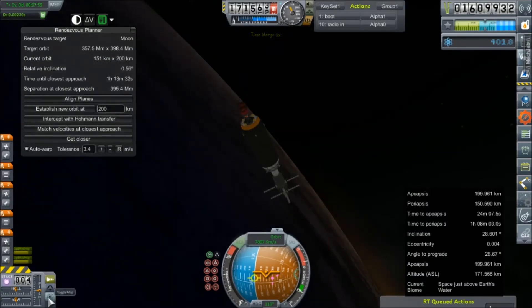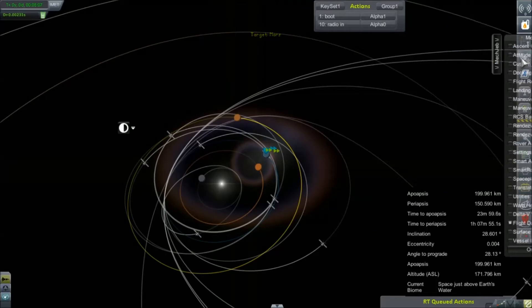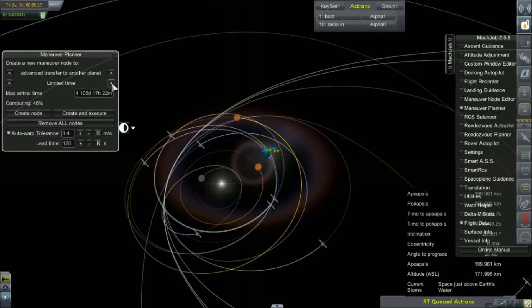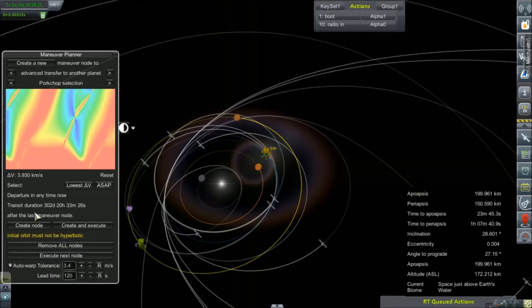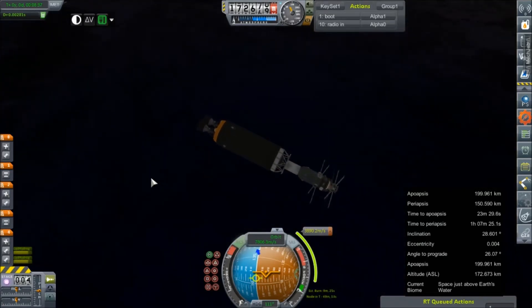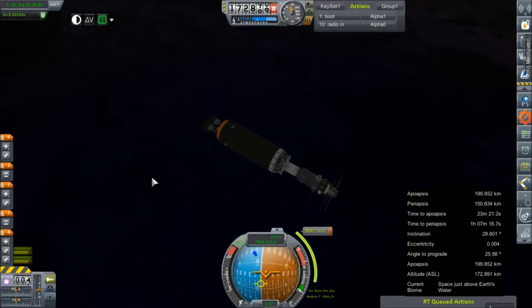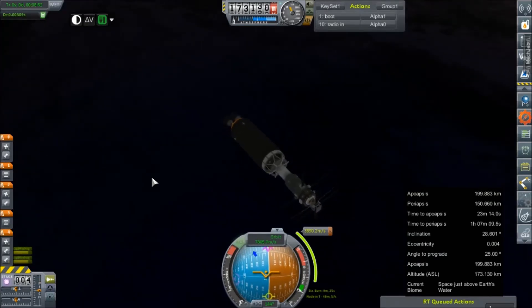Alright, 199 by 150 — it's not pretty but it's what we're gonna get. There's our last failed mission, there's our target. We can get rid of the rendezvous planner and instead bring out our maneuver planner and just let it figure out its computations. I'll take that — 3890 m/s, not bad at all. We've got 49 minutes until time to burn. I should get us angled in while we still have connection, so I'll probably just time-warp through this.